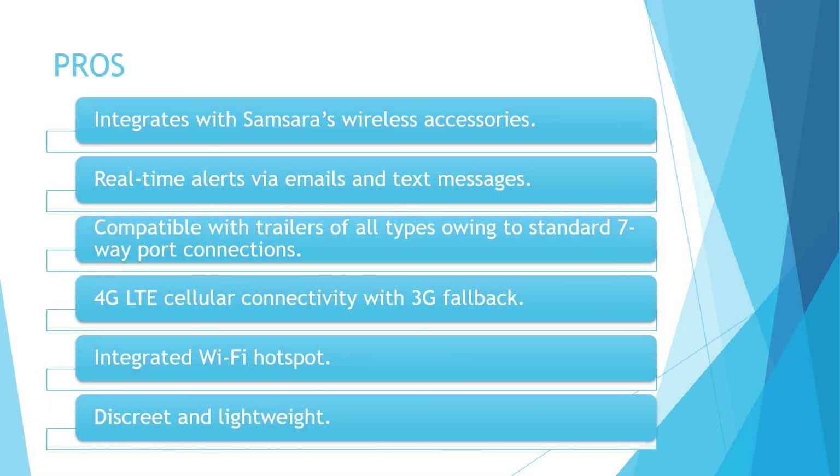Now let's have a look at the pros of this device. The VG34 integrates with Samsara's wireless accessories like environmental, door, and cargo trackers. It provides real-time alerts via emails and text messages. The asset tracker is compatible with trailers of all types due to its standard 7-way port connections. The device combines compliance solutions, asset tracking, and fleet management in a single platform. It supports 4G LTE cellular connectivity with 3G fallback. The integrated Wi-Fi hotspot provides high-speed Wi-Fi data to in-cab Wi-Fi compatible devices. The device is discrete and lightweight.